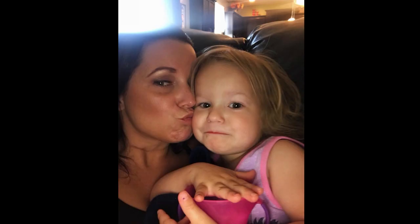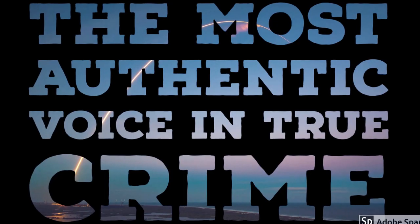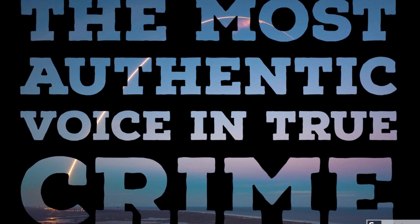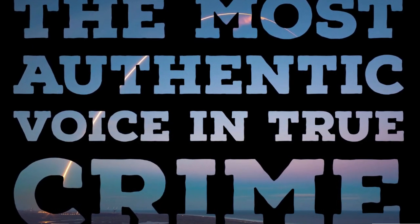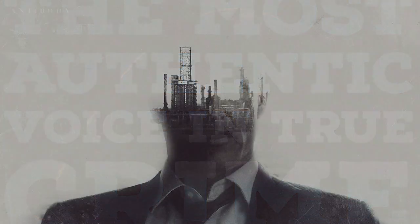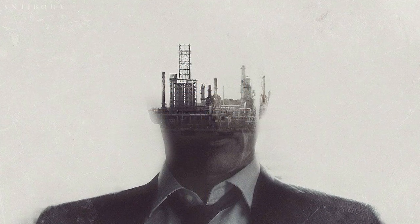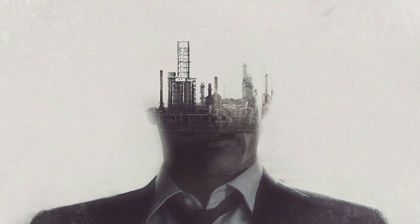Hello and welcome to True Crime Rocket Science, the most authentic voice in true crime. In this episode we're looking at the kitchen in our deep dive of the Chris Watts crime scene at 2825 Saratoga Trail. In many ways the kitchen is one of the most important areas in the house — if not the most important. As far as I'm concerned it's almost like three crime scenes in one.